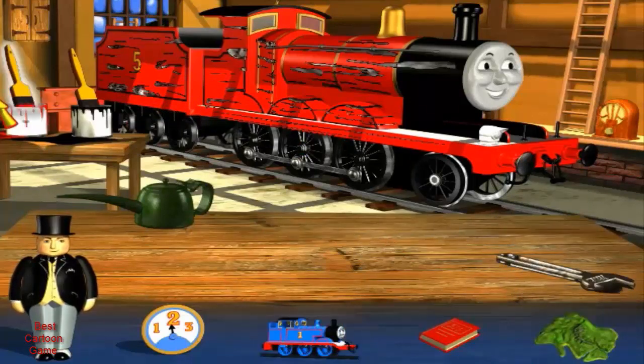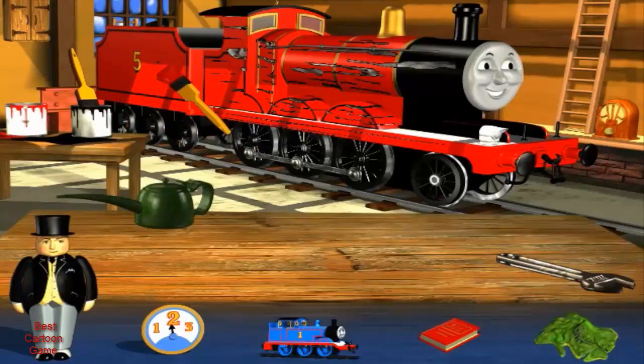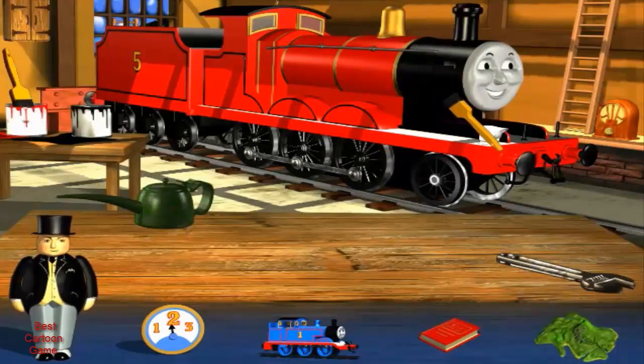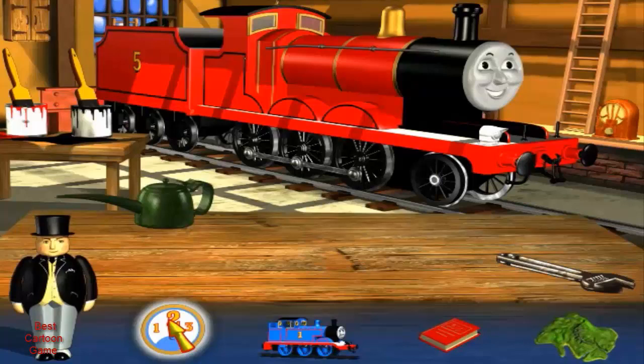Yes, that's right. My new wheel looks splendid, doesn't it? Now James needs a new coat of red paint. Click on the brush to pick it up. James does look splendid, doesn't he? What a lovely new red coat. You've done a great job.